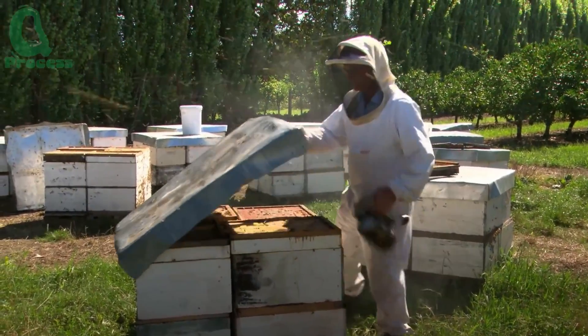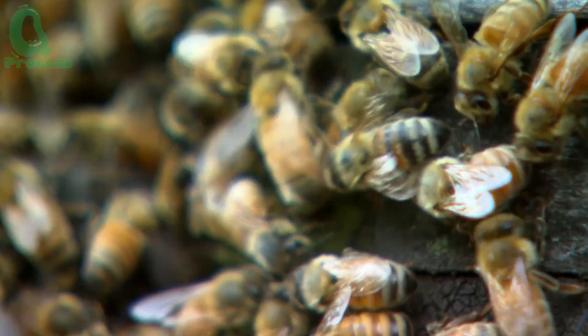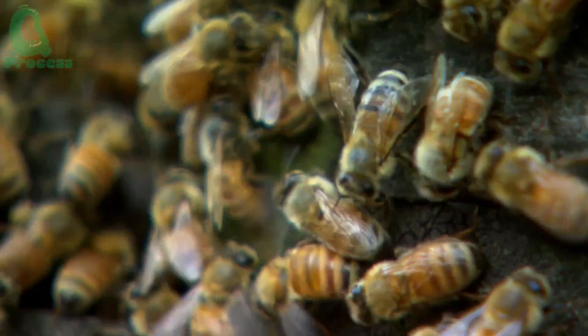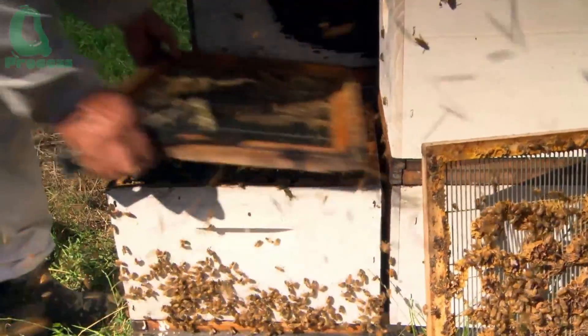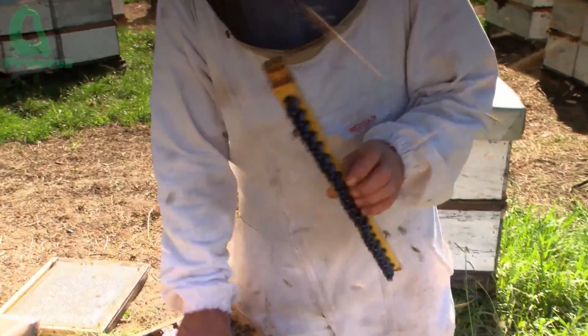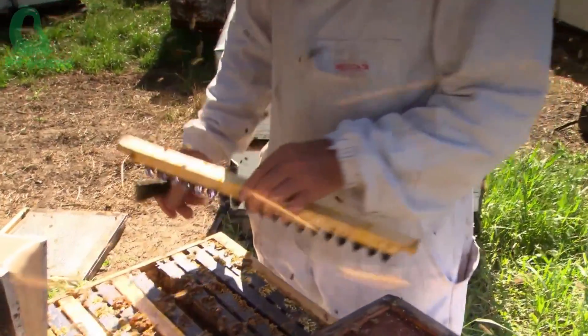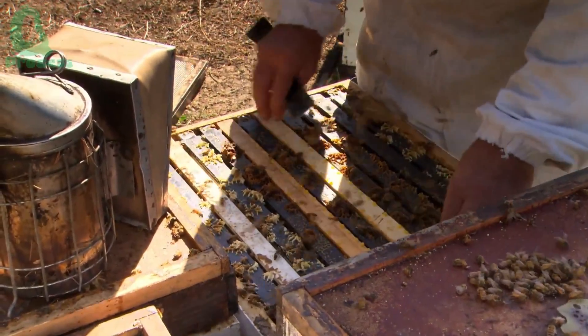The world of beekeeping farms is more complex than we ever imagined. From caring for bee colonies to harvesting and producing honey, there's a tremendous amount of effort behind every drop of honey we enjoy. Sustainability, innovation, and protecting the health of bees are the core values of this industry, ensuring that our world remains full of life and color.